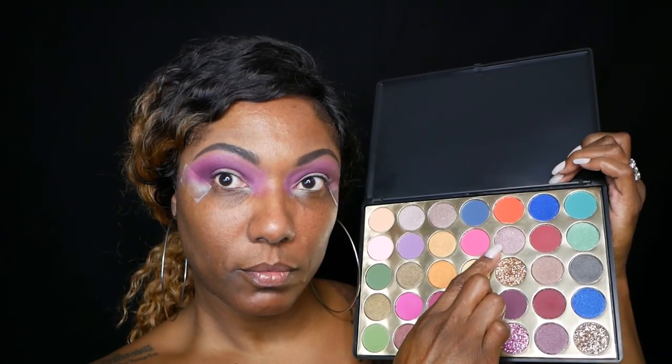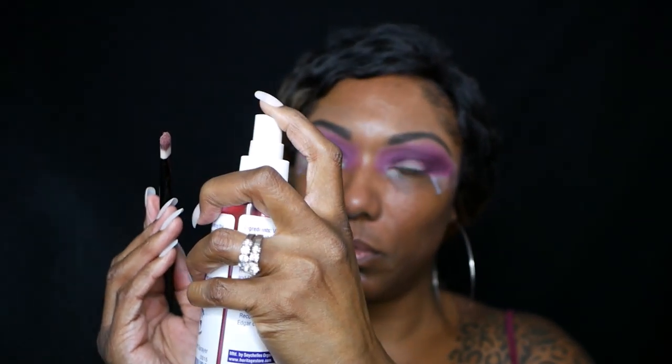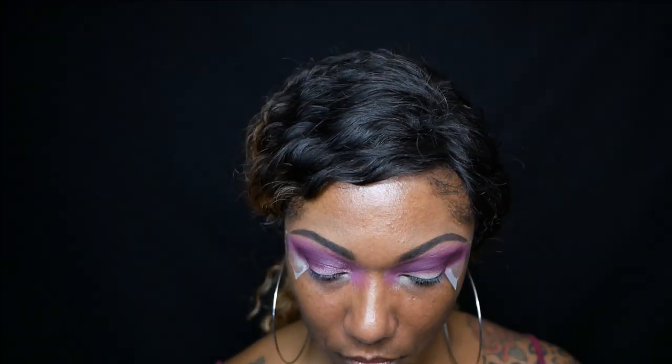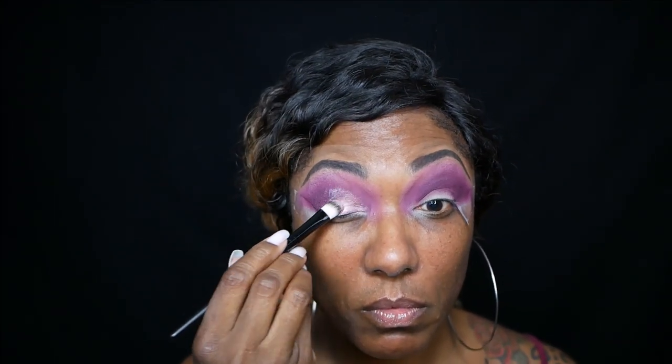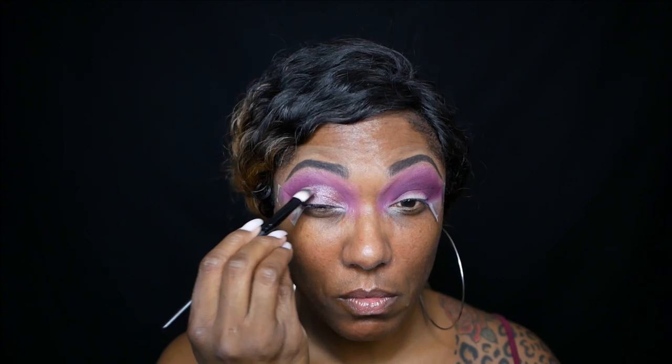Now I'm going in with this silver lavender shimmer shadow and I'm spraying my brush just to place this all over my lid. I did go up kind of high. As you guys know, my eyes are very hooded, so I did go up pretty high just so that you can see it when I have my eyes open. And I really like this shadow as well — as you can see, it's very, very pretty and it's showing up very nicely.